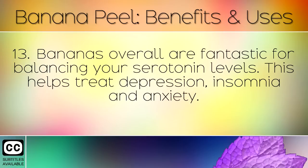Bananas overall are fantastic for balancing your serotonin levels. This helps to treat depression, insomnia and anxiety.